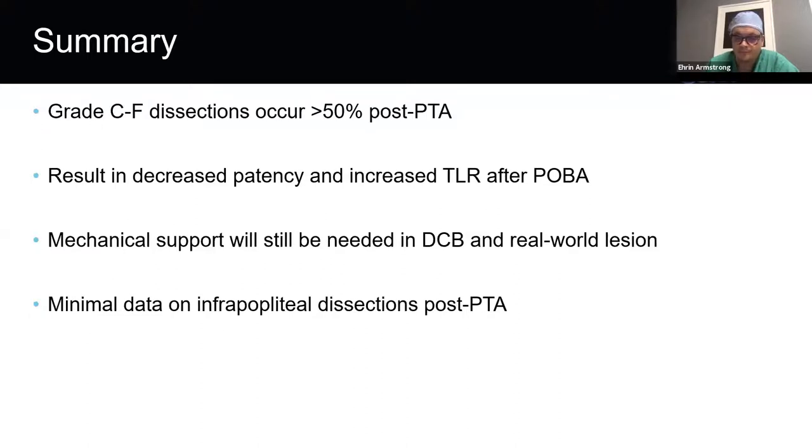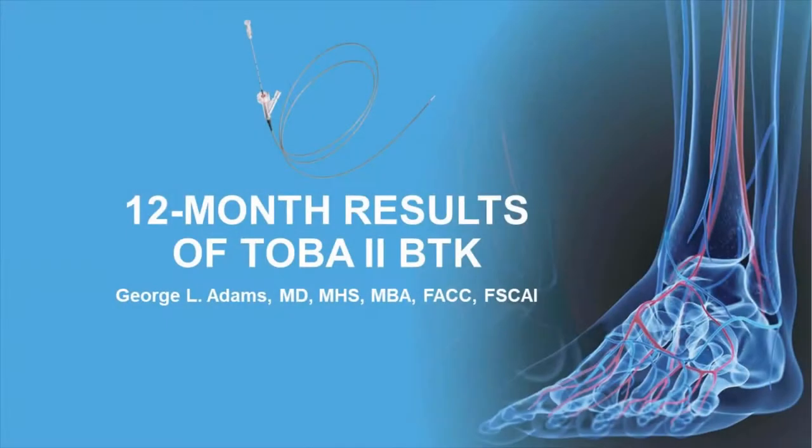Thank you, Dr. Armstrong — that was really fabulous. Let me turn the talks over to Dr. Adams from UNC Rex Healthcare, who is going to show us the current applications and new data surrounding the use of TACs and treatment of dissection below the knee. Much of this was recently presented at VIVA late-breaking clinical trials online, and Dr. Adams will clearly add to what has been shown there.